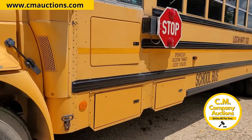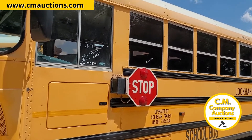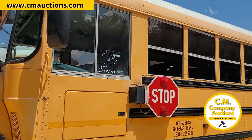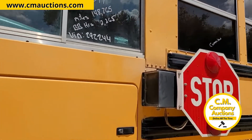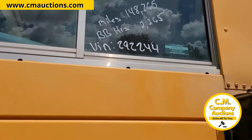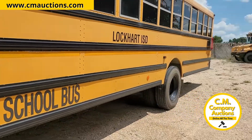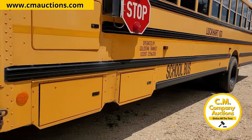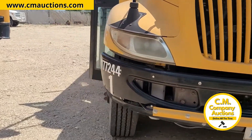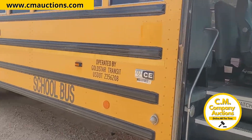Es un modelo 2011 con 148,000 millas y tiene 2,265 horas de uso. El número de unidad de este camión es el BB292244. Es motor Cummins. El distrito ya no tiene uso para este camión, optaron de vender estos camiones y comprar camiones nuevos para la escuela independiente de Lockhart, Texas.